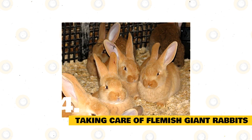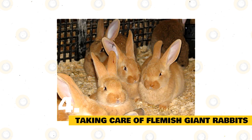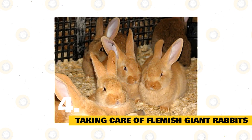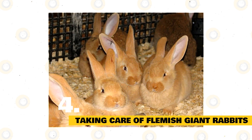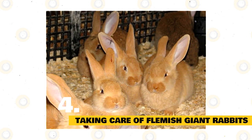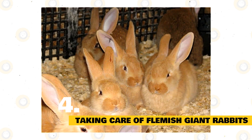Think carefully about where you place your bunny's home. The temperature in the area is critical because rabbits cannot endure temperatures much above 70 degrees Fahrenheit. The activity level around the cage, proximity to other pets, and even odors all need consideration when choosing a spot for your rabbit's home. Avoid placing your pal in an area that might cause any stress.